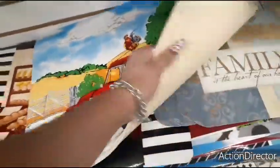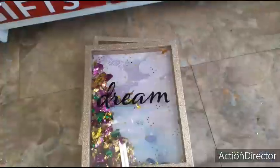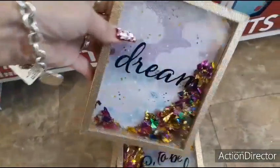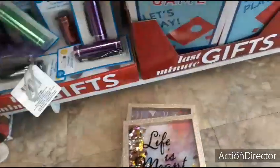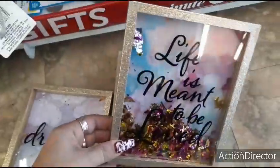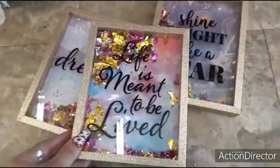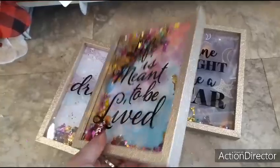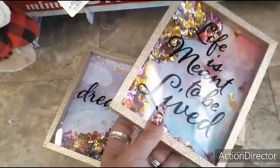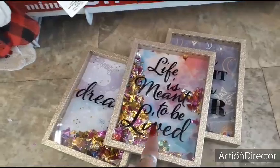Oh my gosh — when I was on the hunt for these, I could not find them, and now they have a whole bunch. I want to show you these are really cute. Love the metallic, the glitter, the gold glitter — 'Dream.' And then they also have 'life is meant to be lived' and 'shine like a star.' These are the three different designs. Great for a dollar — honestly, if someone gave this to me, I would not think it came from Dollar Tree. I really wouldn't. And I don't think you could get this for $0.99 at the 99 cent store.